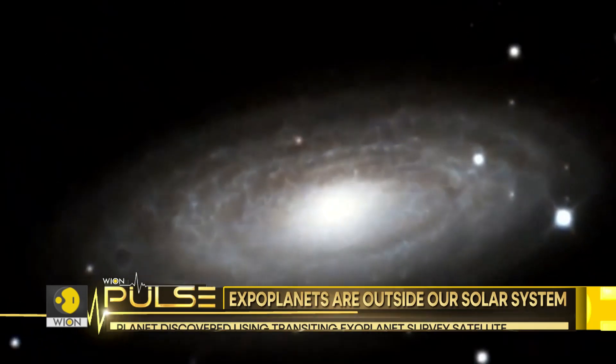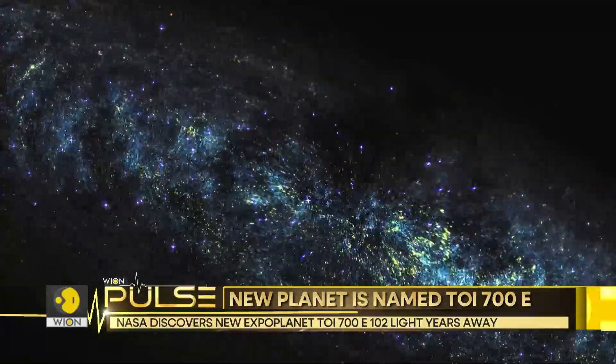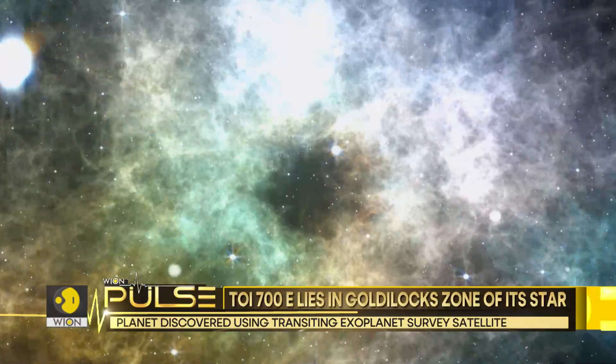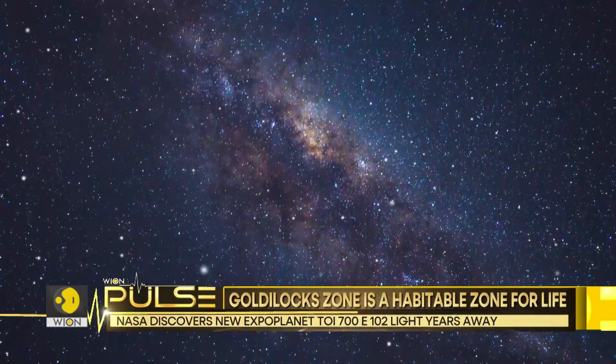TOI-700E is 102 light-years away from Earth. A light year is simply the distance travelled by light in one Earth year. In space, light travels roughly 6 trillion miles per year.